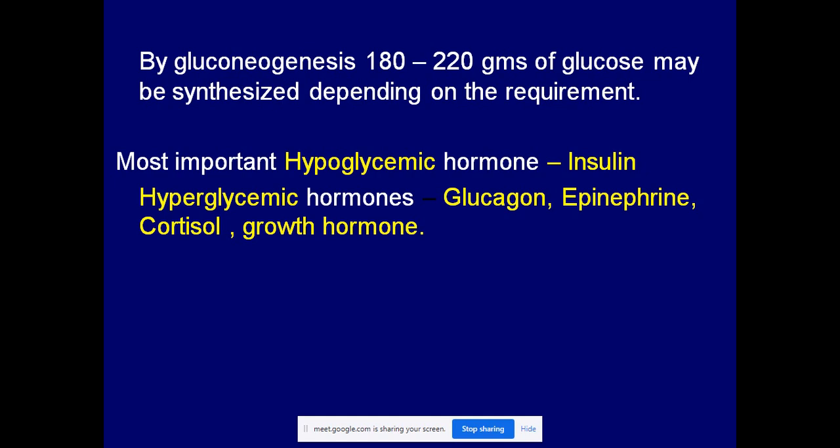A hypoglycemic hormone decreases the blood glucose concentration. Insulin is a hypoglycemic hormone produced in response to increased blood glucose concentration — that is, hyperglycemia. It increases uptake of glucose from the blood by stimulating the glycolysis pathway and citric acid cycle, causing glucose to be oxidized and its concentration in the blood to decrease. That is why insulin is called a hypoglycemic hormone.